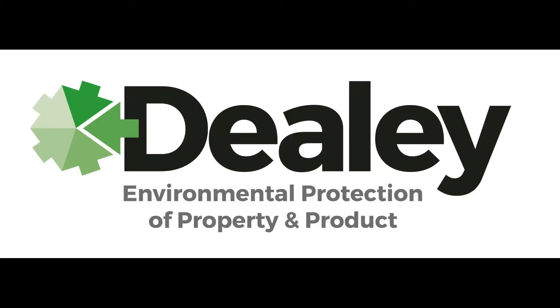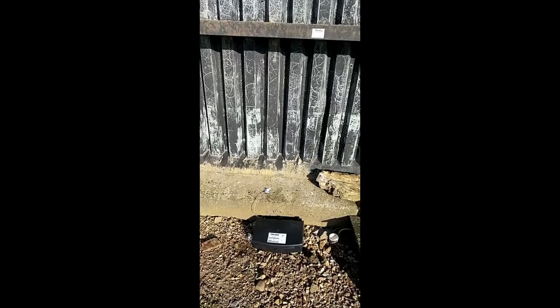Hello friends, this is Martin from Dealey Environmental and I'm here to tell you about brand new bait boxes versus old ones that might be on some of the sites that we take over.